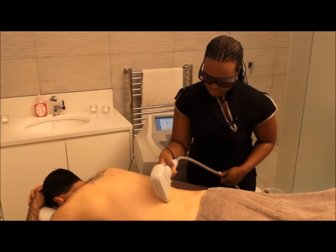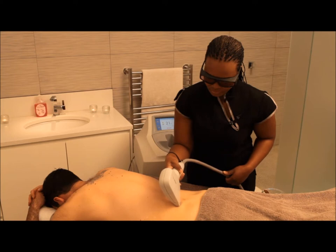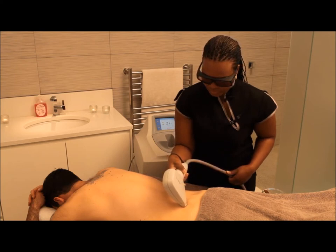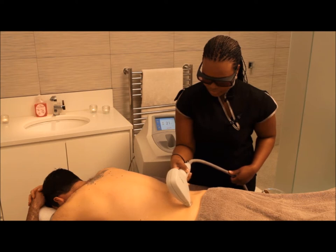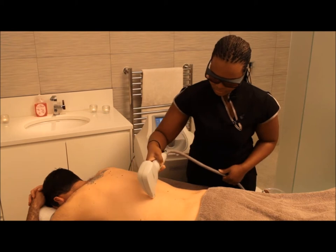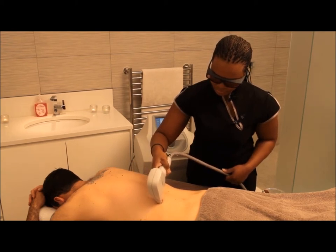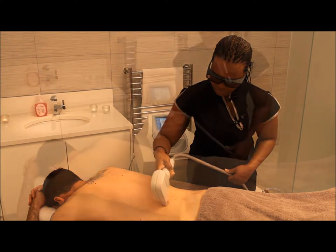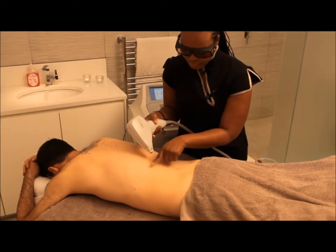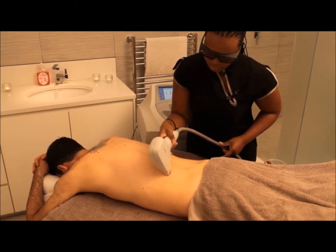The light energy from the laser is absorbed by the pigment in the hair. Light energy is converted to heat energy. The heat energy travels down the hair shafts to the root of the hair where the hair grows from. The heat denatures the cells in the base of the hair follicle, making it very unlikely that that follicle will be able to produce another hair in the future.